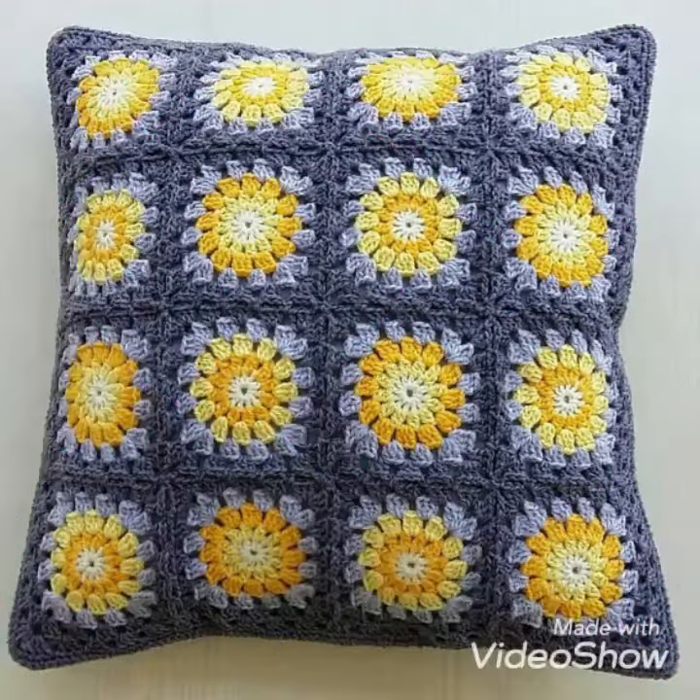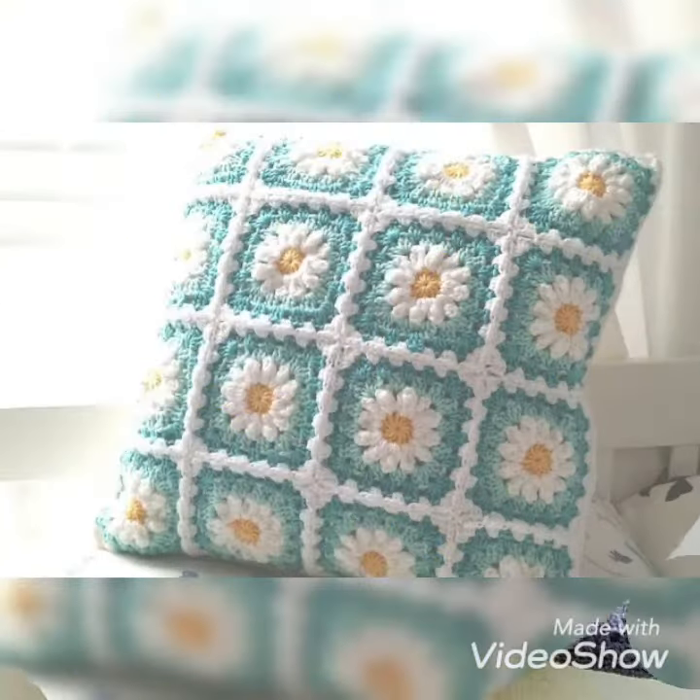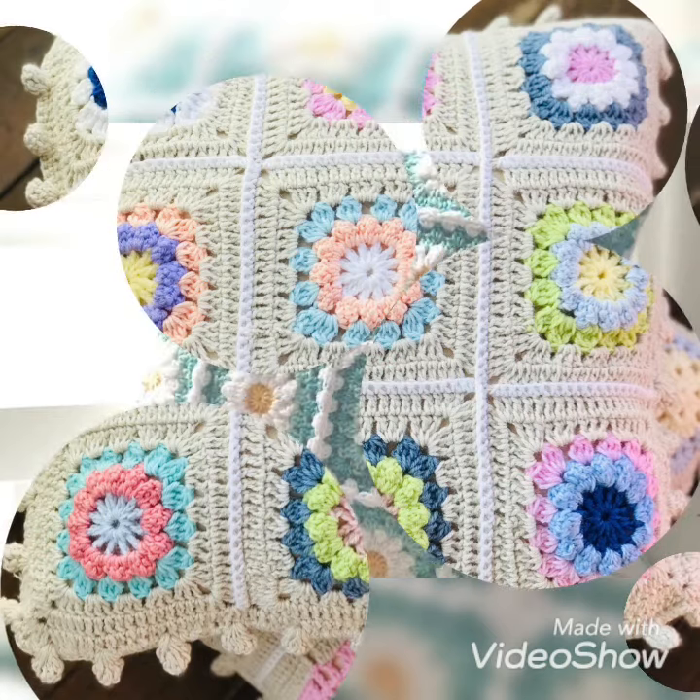The next one is a black and yellow color combination of crochet pillow covers, each looking so unique and beautiful. The next one has white and sea green flowers with a yellow combination, and the borders are white color, looking so beautiful.